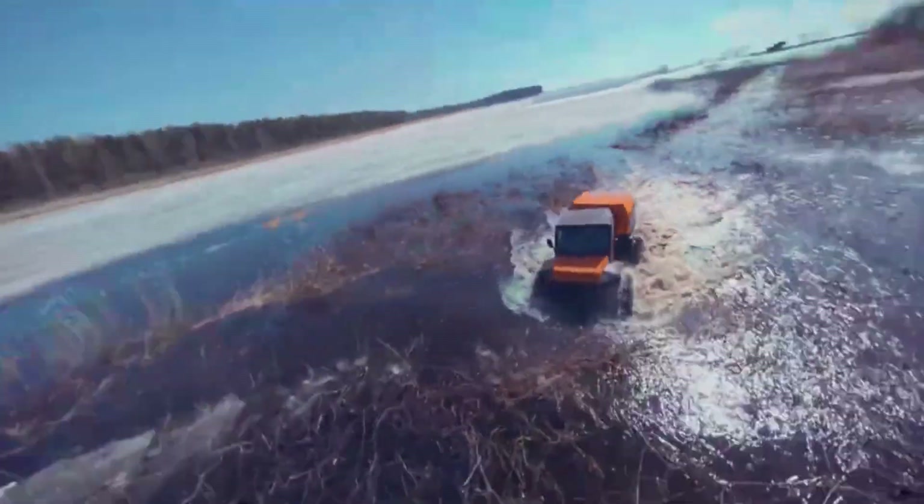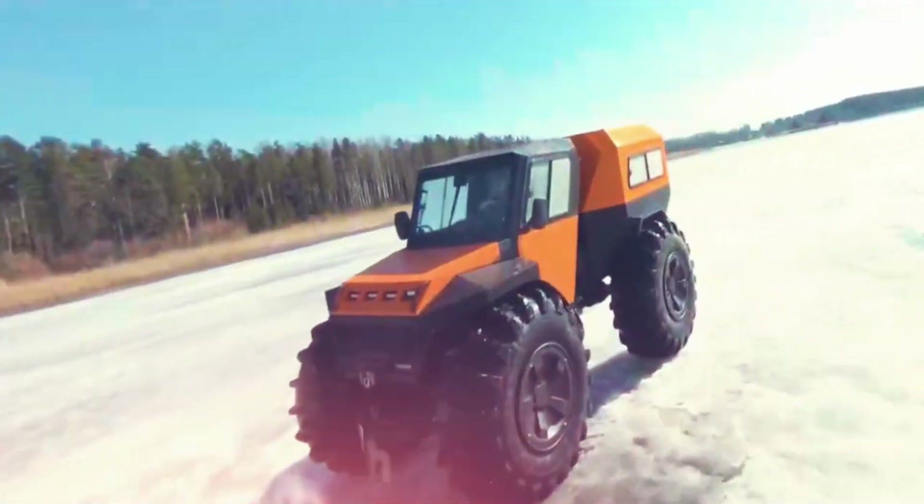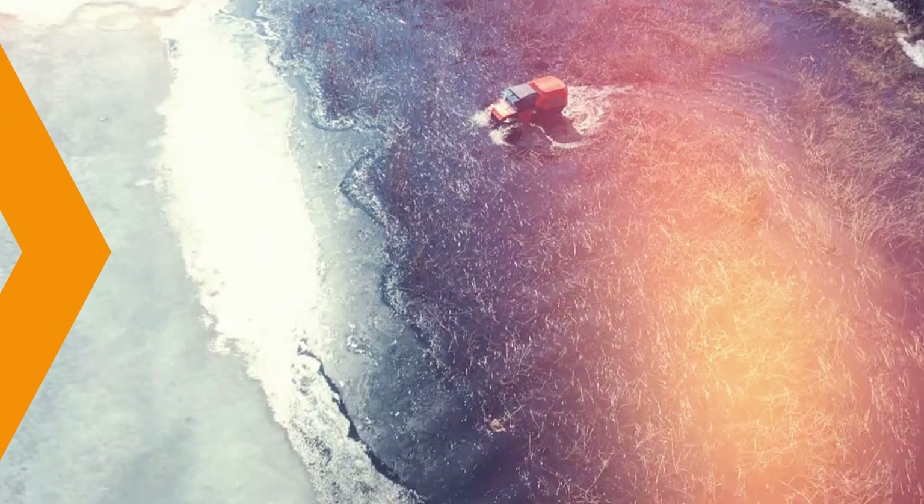Places where wheeled vehicles simply can't go, the Tinger Proto combines innovation with practical design, making it a top choice for those who operate far beyond the reach of roads.